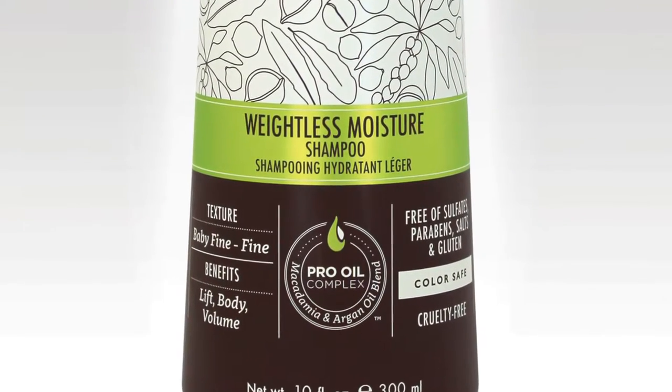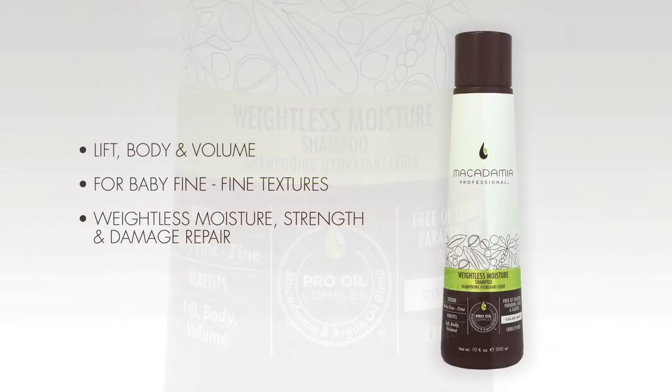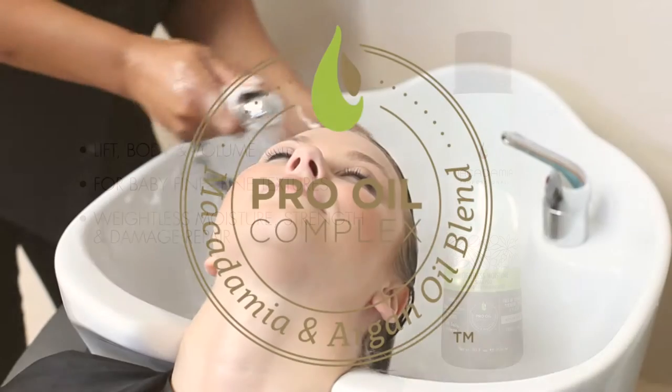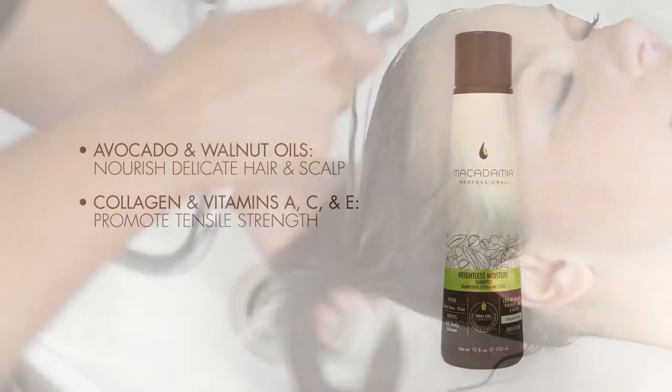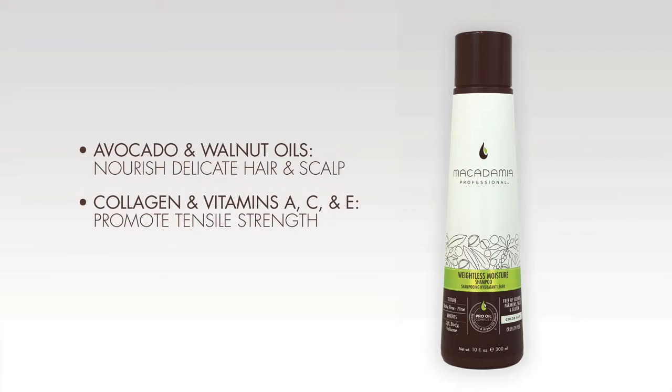The Weightless Moisture Shampoo brings lift, body, and volume back into baby fine to fine hair textures. It contains the exclusive pro oil complex of macadamia and argan oils for weightless moisture, strength, and damage repair, plus avocado and walnut oils, which nourish delicate hair and scalp, and UVA-UVB absorbance, which promotes color retention.